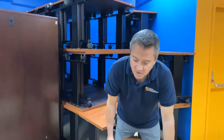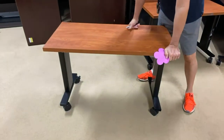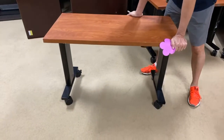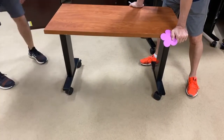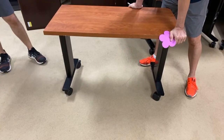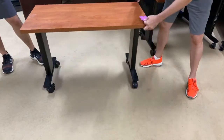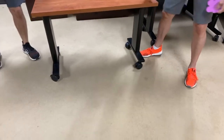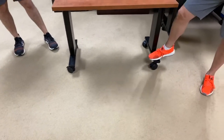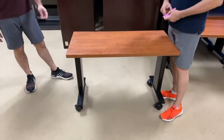If you go and see something like this at Target, Walmart, Ikea, someplace like that, it's made out of tin foil — it's a huge difference. These wheels probably cost about $10 to $15 per wheel. You can lock them, which is not normal. That's a great locking wheel. And the base — everything — you could surf on this table.